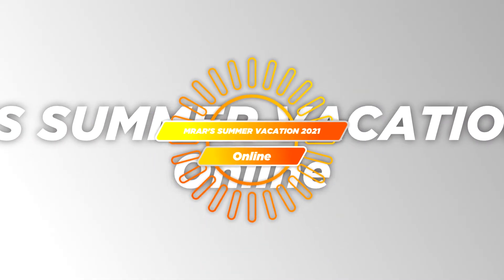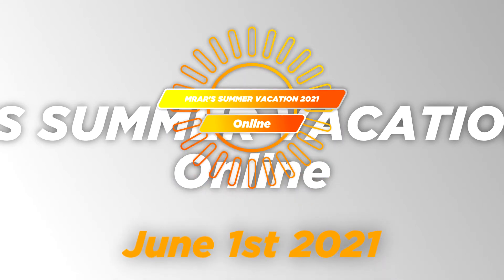I'm happy to announce the event: MRAR's Summer Vacation 2021 online. The online-only event starts on June 1st. Stay tuned for more information, as I will consistently give updates about this event as the months come by.